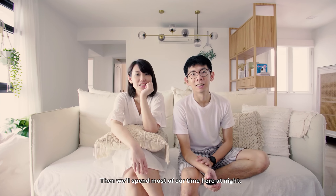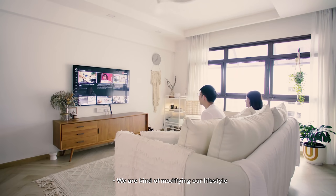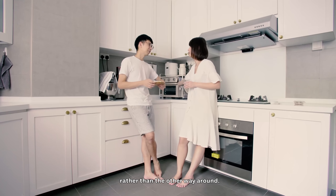We'll spend most of our time here at night watching our favourite show. We are kind of modifying our lifestyle to suit the house, rather than the other way around.